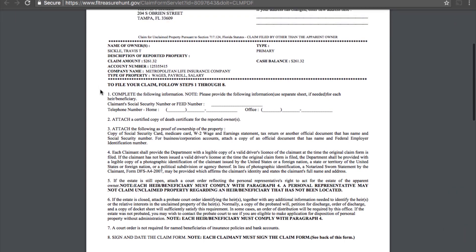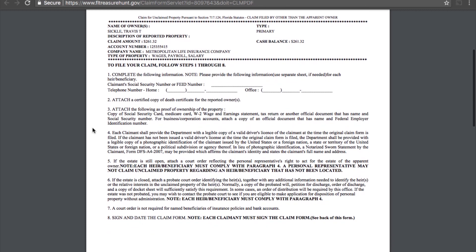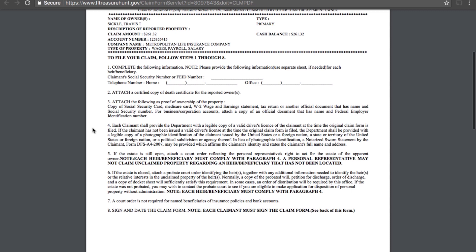If we scroll down we can see all the details. To file your claim form, follow steps one through eight. Step one: complete your social security number. Step two: provide your phone number and an office number if applicable. Note that step two also mentions attaching a certified copy of a death certificate for the reported owner — since I haven't died, I'm not going to attach that. For step three, you just have to prove who you are, and you can do this by sending a copy of your social security card, Medicare card, or W-2 wages. For W-2, printing a few of your most recent pay stubs would be your best bet.